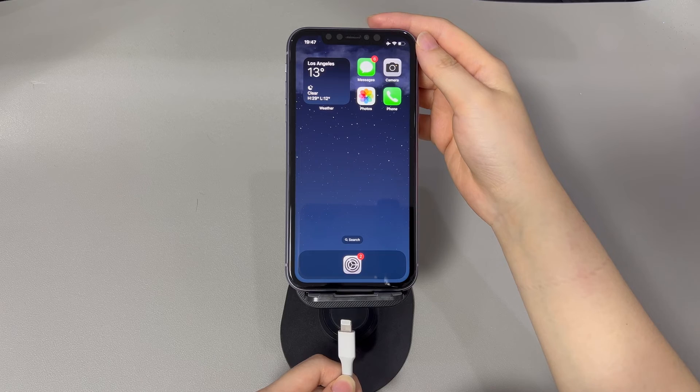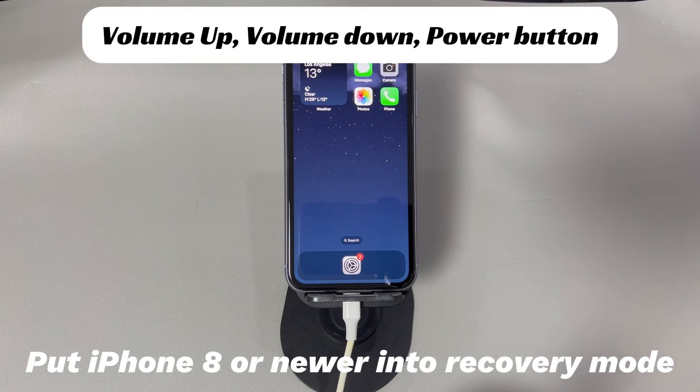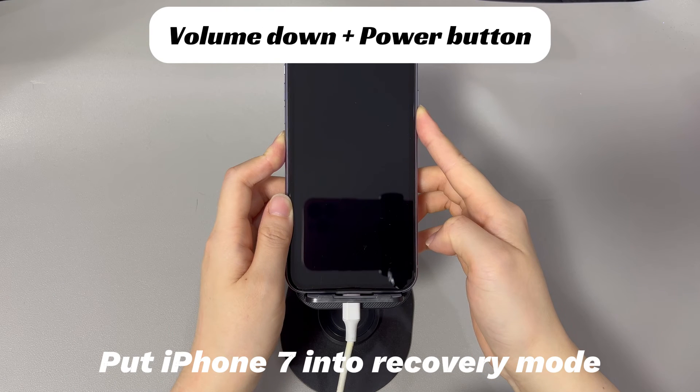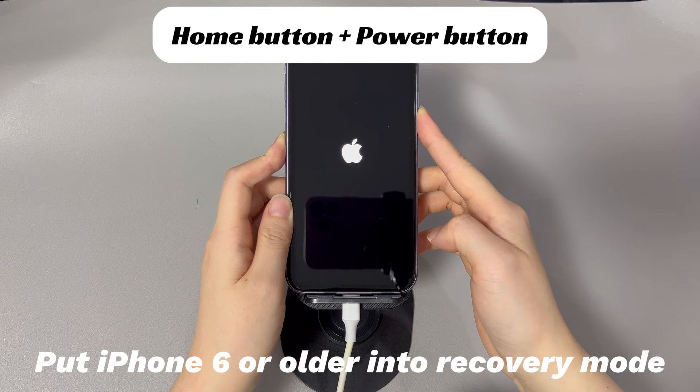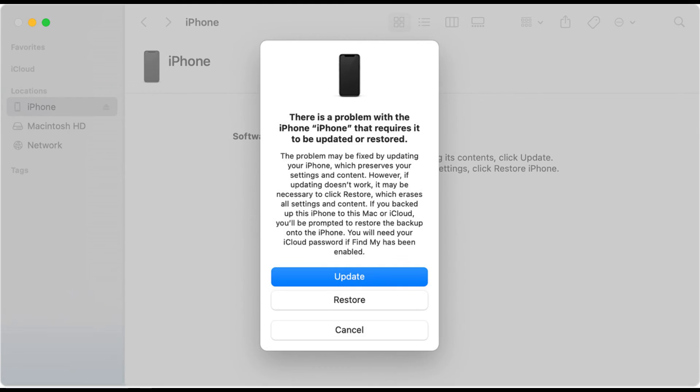Here's what you need to do: run iTunes or Finder on your computer, use a USB cable to connect your iPhone to the computer, and follow the on-screen instructions to enter recovery mode. For iPhone 11, press and quickly release the volume up button, then press and quickly release the volume down button, and finally press and hold the side button until the recovery mode screen appears. When you see the dialog box on your computer, choose the restore option to erase all data and settings on your iPhone and restore it to its factory settings. Wait for the restore process to complete — it may take 1 to 3 hours. After the restore is complete, your iPhone should restart and prompt you to go through the initial setup process. Follow the on-screen instructions to set up your device.